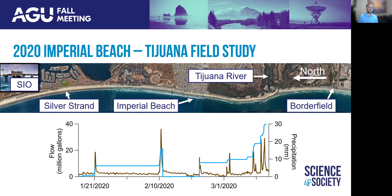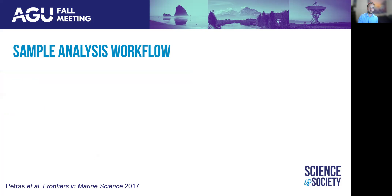Sampling events were aligned around periods of rainfall, which trigger massive spikes in flow of the Tijuana River. Water samples were collected from the Tijuana River itself, as well as ocean water from collection sites in Borderfield State Park, Imperial Beach, Silver Strand, along with background measurements at the SIO Pier, about 25 miles to the north. We also collected aerosol filter samples at each of these four sites along the coast.